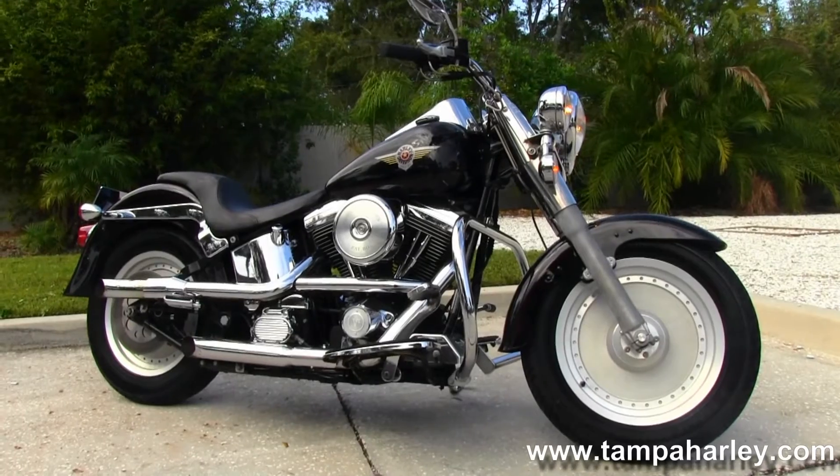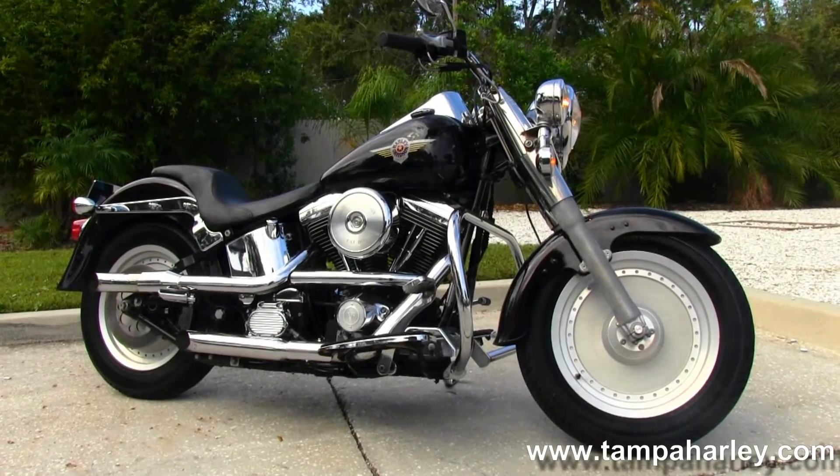Boats, trailers, rocket launchers, semis, tanks — you name it. We take it, as long as we don't have to feed it.